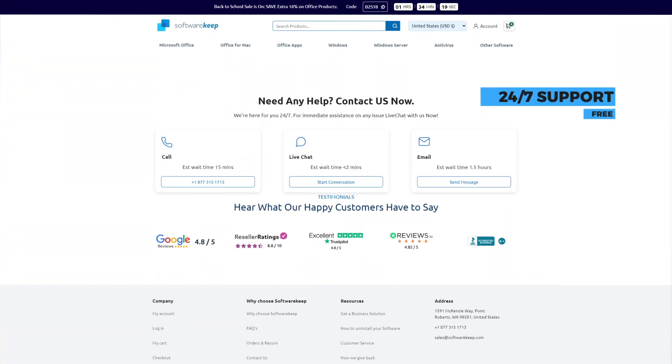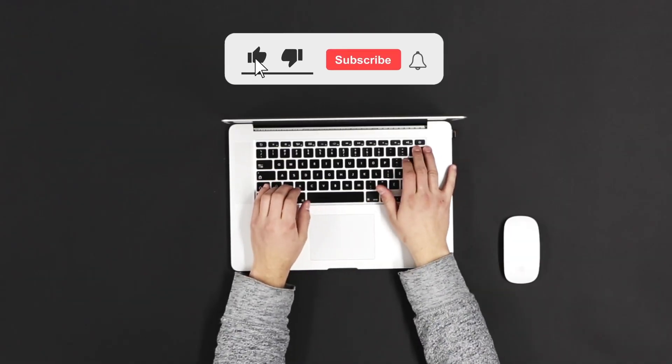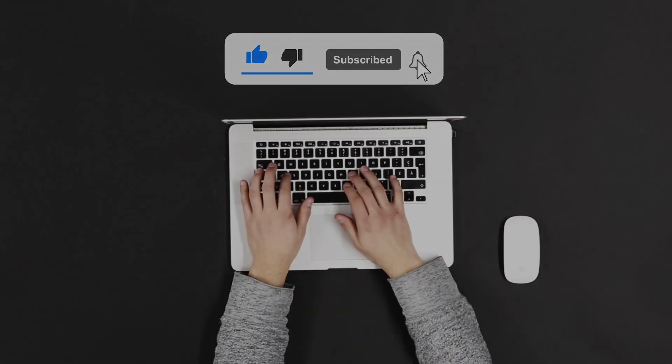Do you feel stuck and can't choose? Leave a comment below or visit www.softwarekeep.com to get expert assistance before you commit to a purchase. If this video helped you, consider leaving a like and subscribing to us for more useful productivity tips. Thanks for watching!